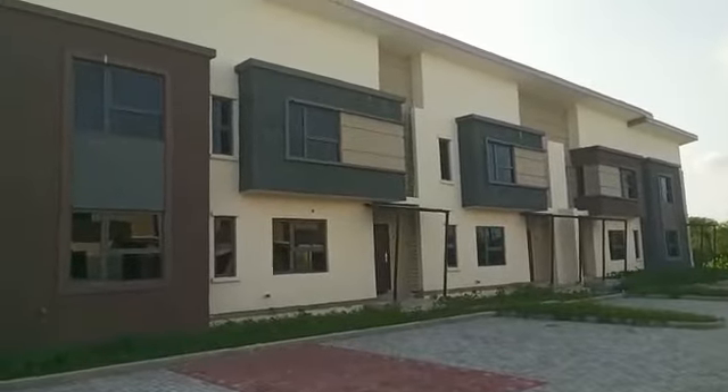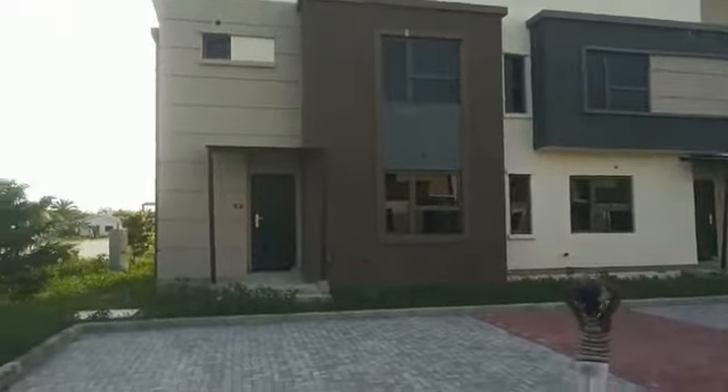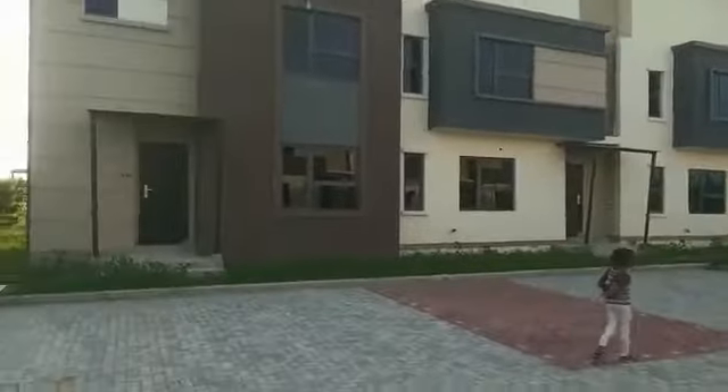We are building the same type of four-bedroom terrace duplex at Beachwood Park, Lekki. You are welcome to subscribe now before all the units are fully subscribed — don't waste time.